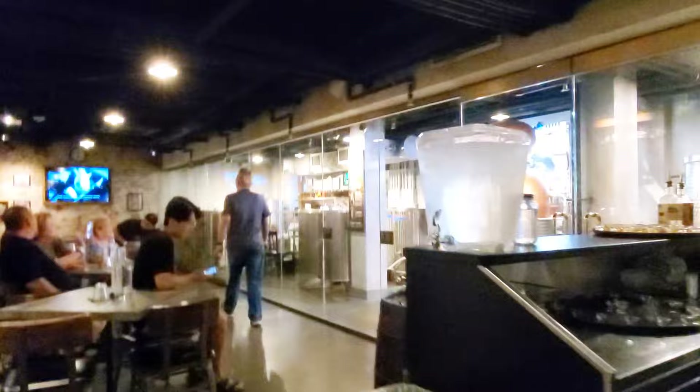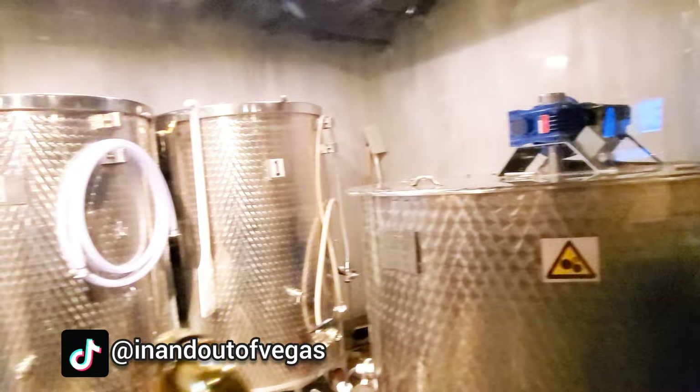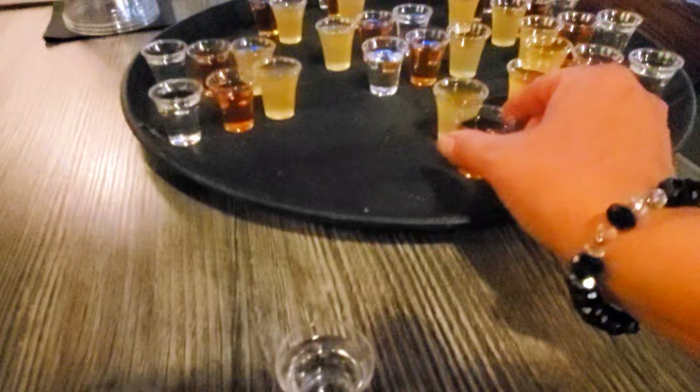There are a few interactive experiences you can try. Today we did the distillery tour and tasting, where we got to learn about the origins of Prohibition and had a chance to try some moonshine. We tried plain moonshine, cinnamon moonshine, and then the moonshine cordial ginger jake.